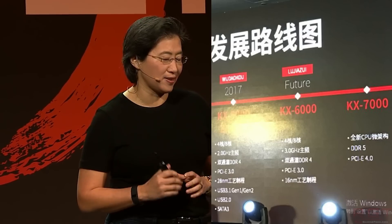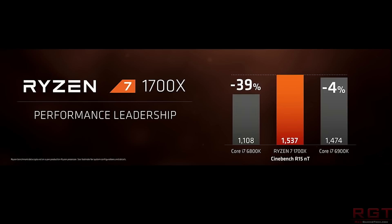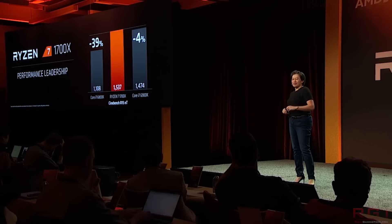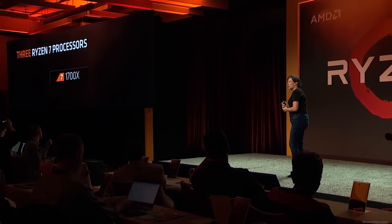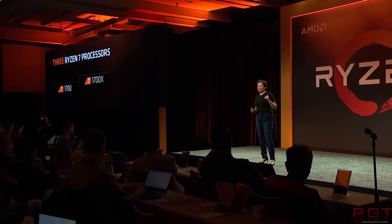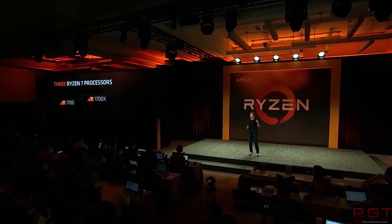Regarding VIA's performance claims, one question does remain: is this a general sense of performance? In other words, if you were to run everything from a game all the way down to Photoshop or perhaps 3D Studio Max, or is it going to be more tuned for specific purposes? With the KX6000 series, they're going to be utilizing 16nm, which is obviously considerably better than the KX5000 series' 28nm. I do wonder, however, what the KX7000 is going to bring to the table.